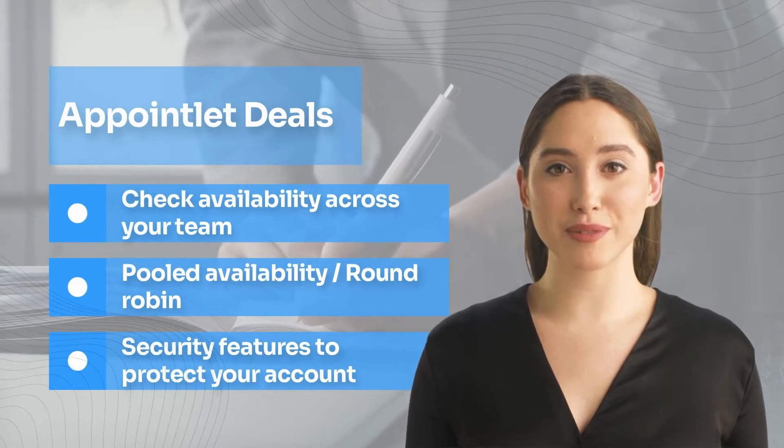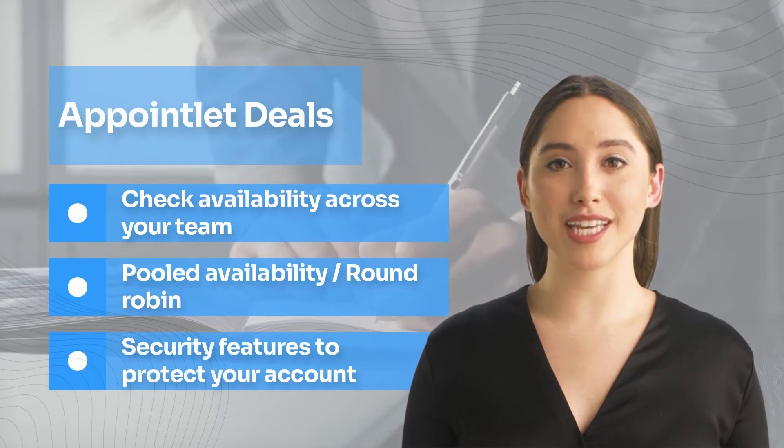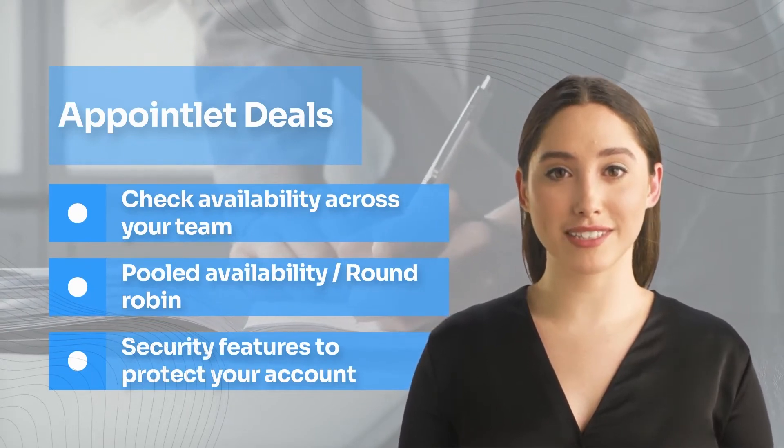Pooled availability and round robin: set up a round robin to distribute meetings equally. You can also assign priority statuses to favor certain team members.